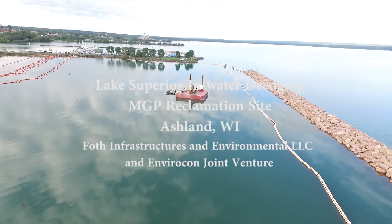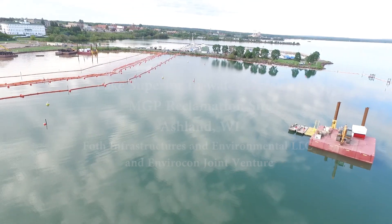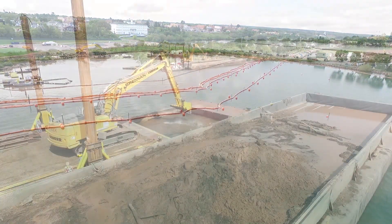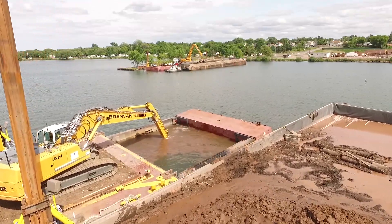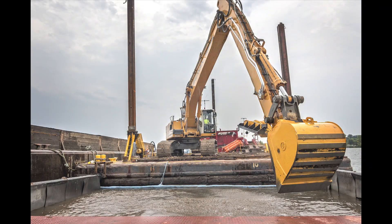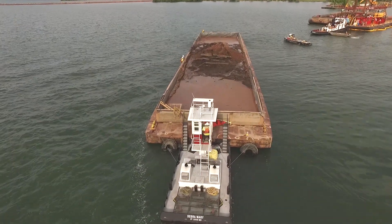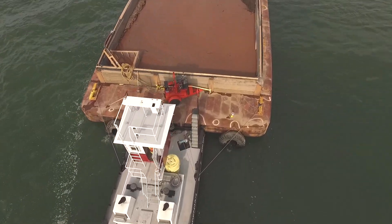J.F. Brennan Company has worked on the Chequamegon Bay Environmental Remediation Project in Ashland, Wisconsin since 2015. Focused on removing impacted sediments left from a historical manufactured gas plant, lumber mill, and wastewater treatment plant, this challenging legacy project required teamwork and innovation to develop and implement an effective remedial solution. Xcel Energy led cleanup efforts by contracting FOTH Infrastructure and Environment and Envirocon Incorporated.